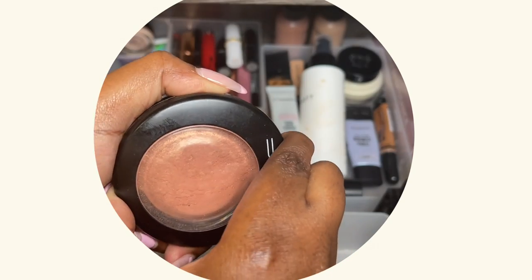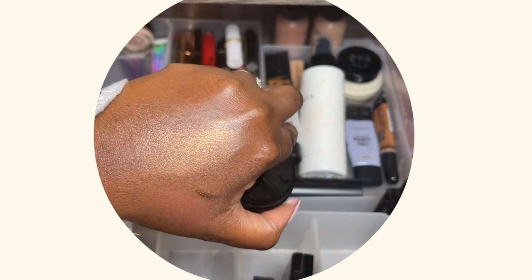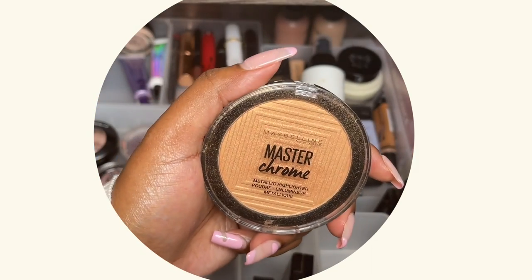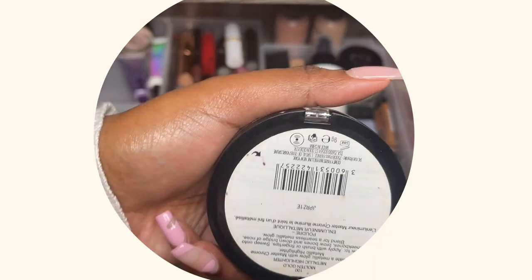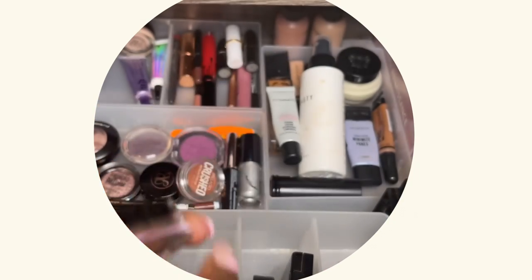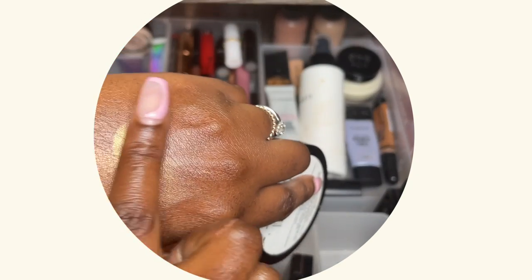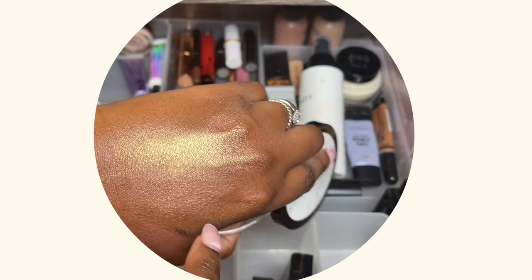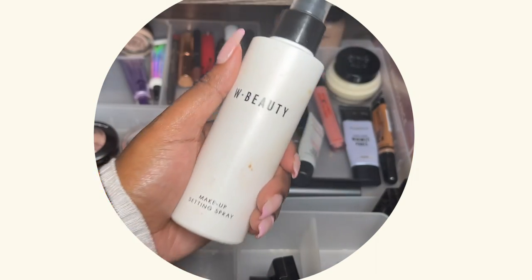Then I have my two highlighters. I remember all those years ago when I went into MAC to buy this one — I was so intimidated by the whole experience. Then I have this one which is available at Clicks and Dischem — it's the Maybelline Master Chrome in shade Molten Gold. I've also used this on my channel before. Let's swatch it. This one is much more gold and bright, and this one is like a rose gold, pinky type of color. I love both of them.